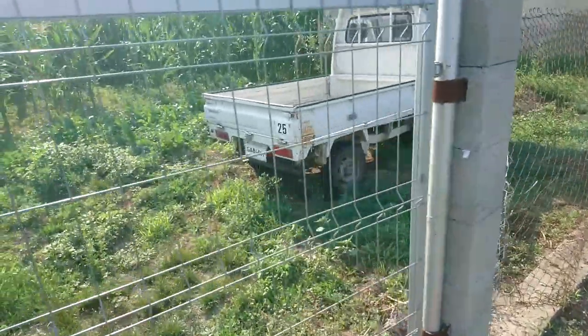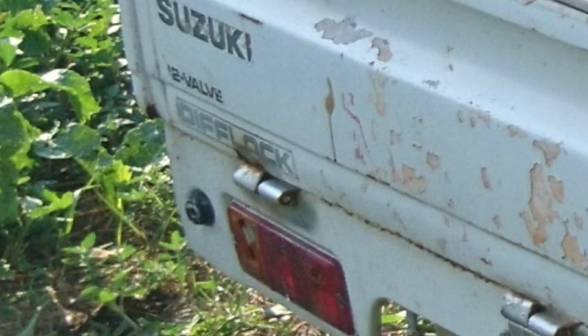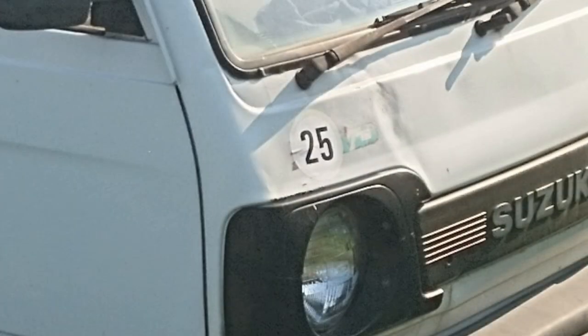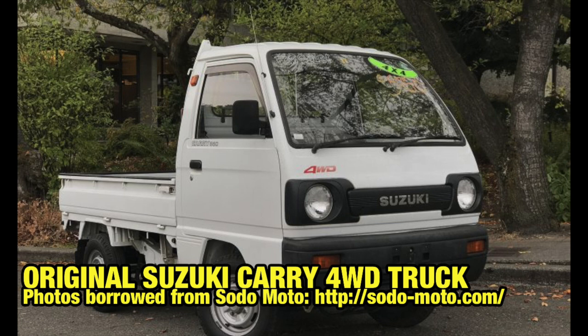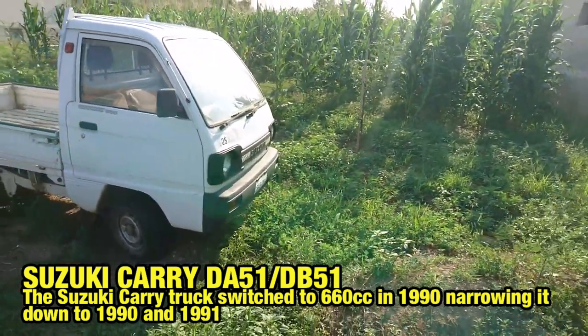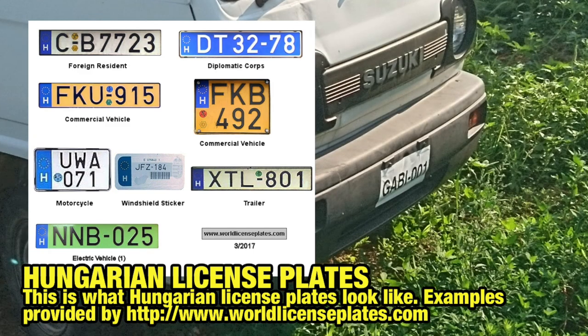Once I got nearby I noticed a few things. Firstly, the truck features 660 badging, meaning it falls into the K-class with a 660cc engine. Secondly, it features a diff lock badge and a four-wheel drive badge that is hidden behind the 25 km/h sticker. The taillights and headlight surrounds put this Carry into the 1989 to 1991–1992 bracket. And lastly, the license plate is a fake fantasy plate — definitely not a Hungarian-issued plate. Maybe the owner is called Gabi or Gabor, or maybe his dog.